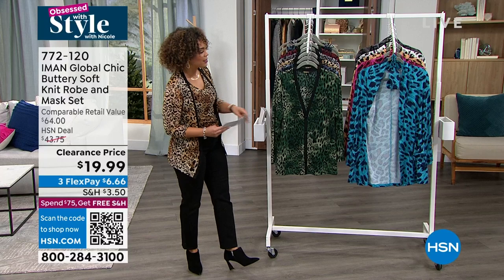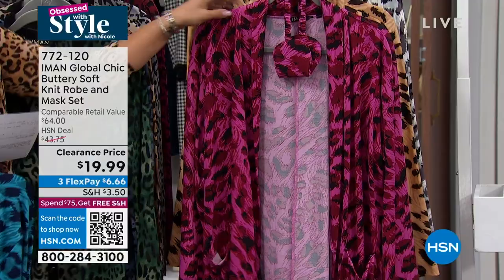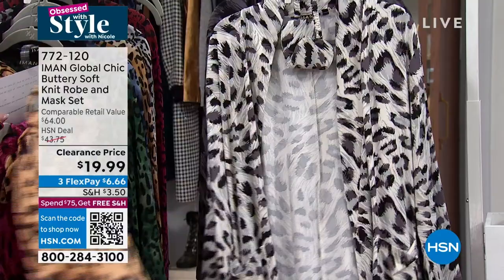Here are the colors: right here in the front we call this our teal leopard — you get the mask that comes with it. Also really buttery soft. There's the magenta leopard, your natural leopard, snow leopard, and then we have it in the charcoal leopard. That robe is 32 inches in length. Extra small to 5X is your size on this.